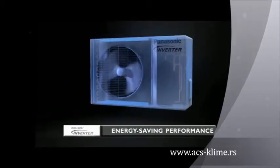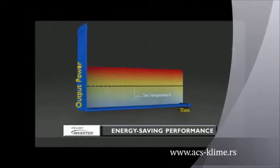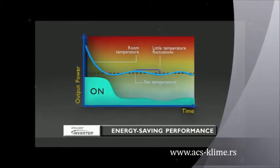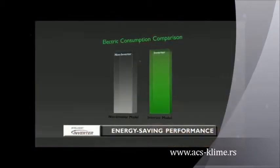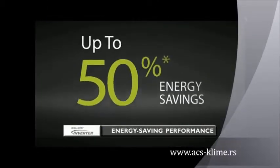The Panasonic Inverter Air Conditioner varies the rotation speed of the compressor. This provides a highly precise method of maintaining the set temperature. Unlike a conventional non-inverter air conditioner, which consumes a lot of energy, the Panasonic Inverter Air Conditioner reduces wasteful cooling operation, giving you up to 50% energy savings.